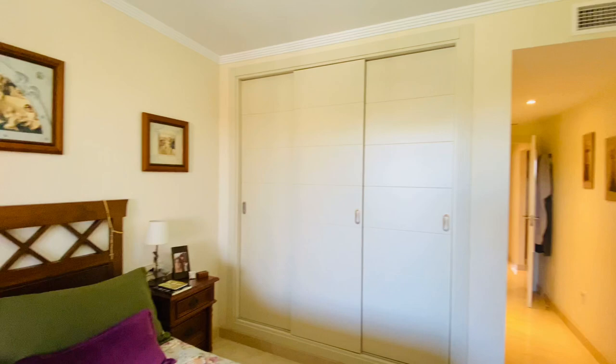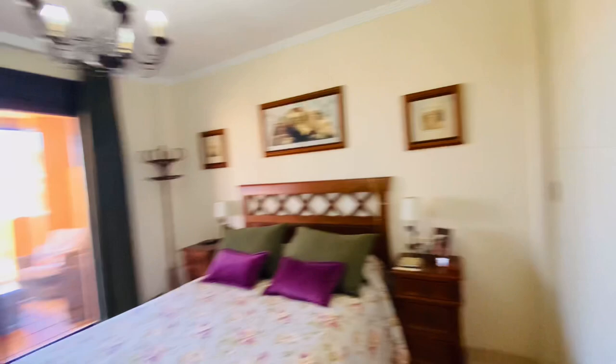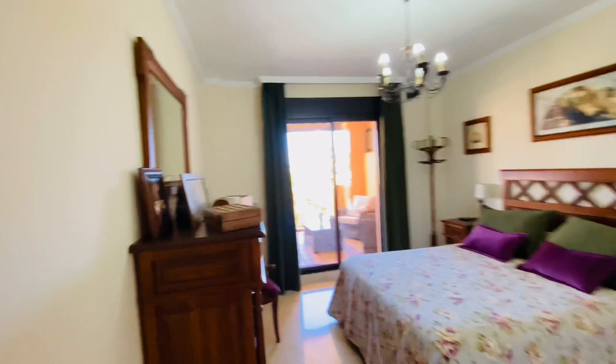It's an apartment where you can easily live here all year around. I'm going to leave the link below with more pictures. Feel free to contact us for viewings or any additional questions.